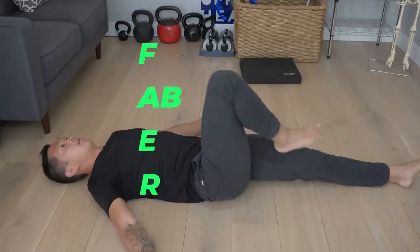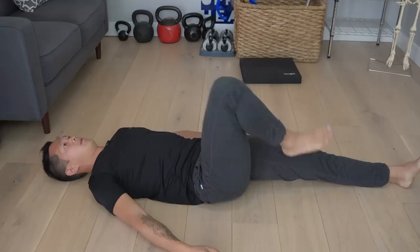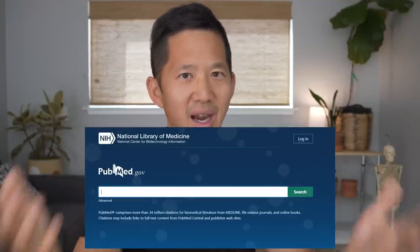Now, before I get into three systematic reviews that looked at FADIR, I want to jump into FABER, which is flexion, abduction, and external rotation. This test, just like FADIR, is supposed to tell you whether or not you have some sort of hip joint deformity or damage. To see whether there is concordance between your FABER test results and your bone shapes, we would need a study similar to the ones done for FADIR. It's the fall of 2022 right now and when I search PubMed, I cannot find any research that looked at FABER versus any sort of medical imaging. There is no evidence to support the belief that FABER tells you anything about bone shapes.